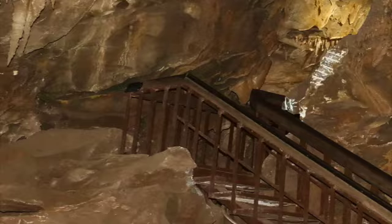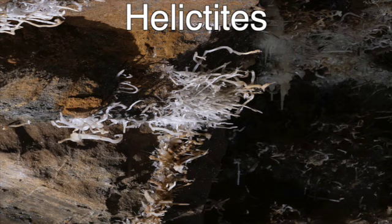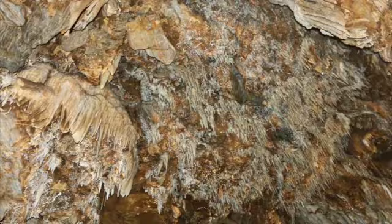Besides stalactites and stalagmites, what sets this limestone formation apart from other caverns is a formation called helictites. To understand how helictites are created, visualize a straw — helictites are hollow. Air pressure forces acidic water and diluted lime through straw-like capillaries; at the end of the capillary a drop of lime remains, and each drop increases the size of the helictite. Helictites seem to defy gravity and are the most delicate of formations.